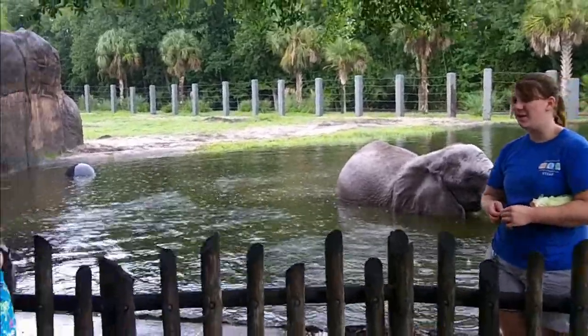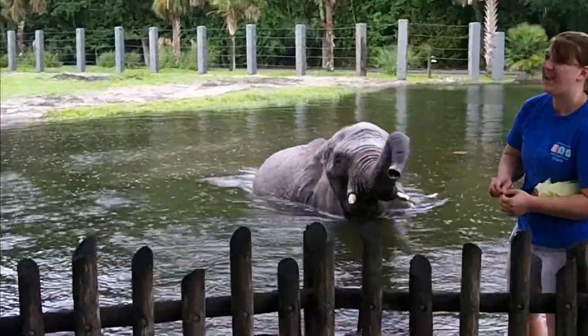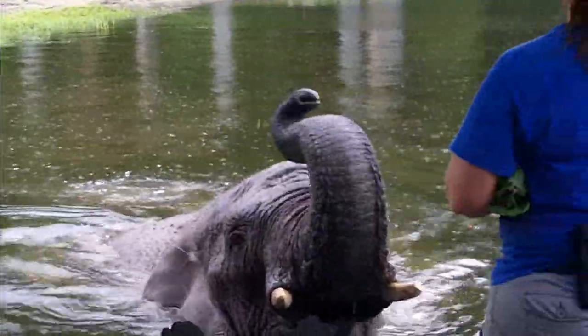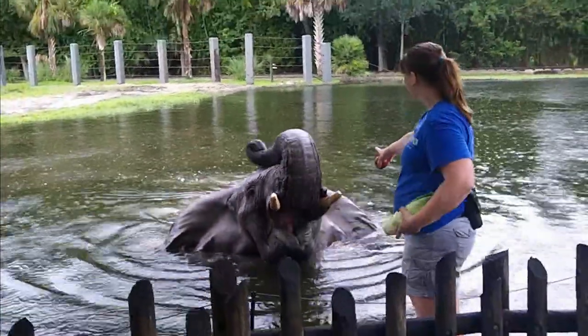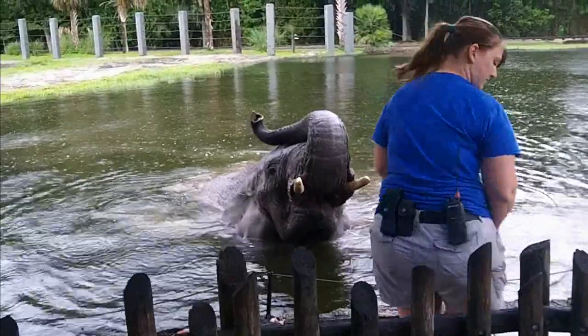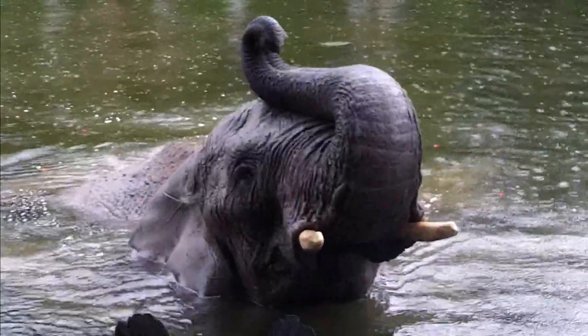They do have mouths. Yes, and they have tusks. Oh my gosh, she's getting really close! Everybody get a good look at her teeth while she's got her mouth open. Look at her teeth. Wow. That was impressive.